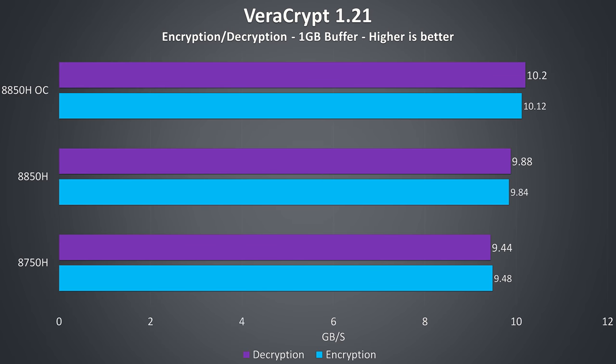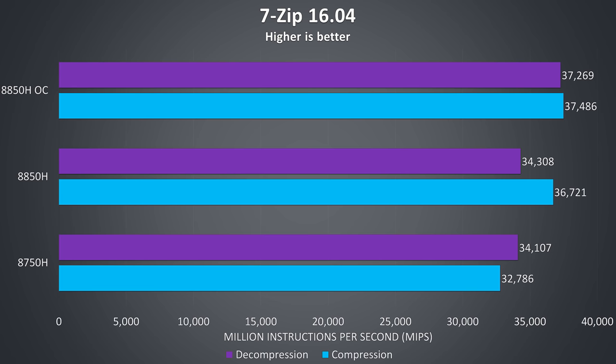I've used VeraCrypt to test AES encryption and decryption speeds, and finally we're seeing better performance with the 8850H overclock, as this particular workload doesn't cause problems. Either way the 8750H isn't too far behind. The 7-Zip benchmark demonstrated decompression and compression speeds, and again like VeraCrypt we're seeing a slight boost with the overclock applied, although the 8750H wasn't too far behind.